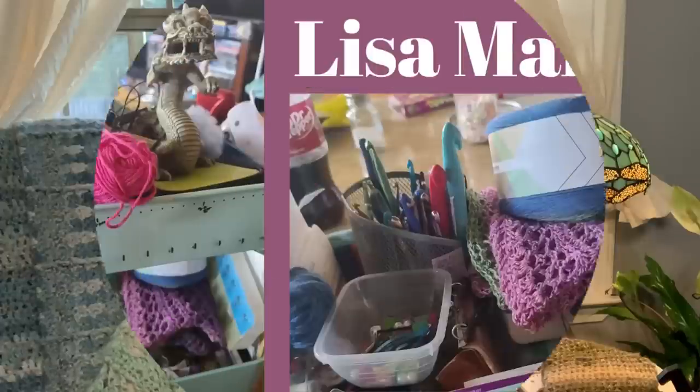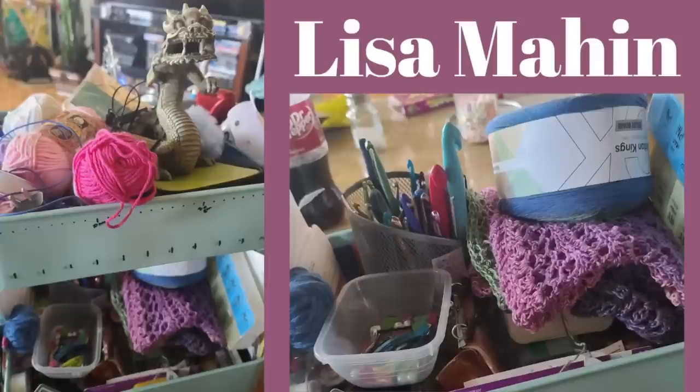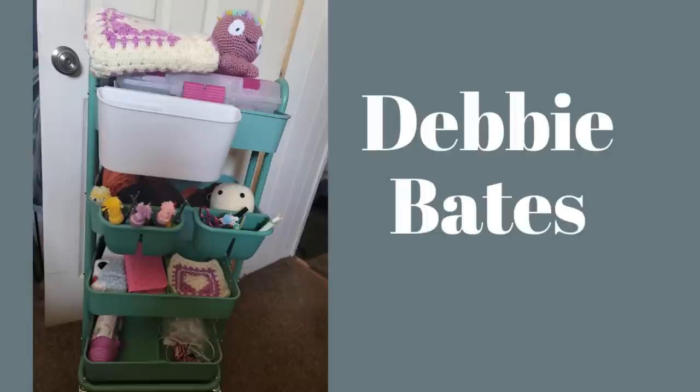Before I get into what I'm working on, let's take a look at what you guys are working on. Here we have Lisa's cart — on the top she has cotton yarn, headphones, and a dragon guardian. On the second shelf: hooks, stitch markers, and a front-of-shirt. Bottom shelf: a sweater for her and sweaters for Christmas for her great-granddaughters. Now we have Debbie's cart — on the top is a heart granny square blanket along with crochet and knitting tools. Second shelf has an autumn doll for her granddaughter, and the third has notebooks of patterns and some squares for her blanket.